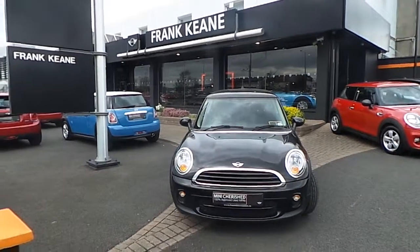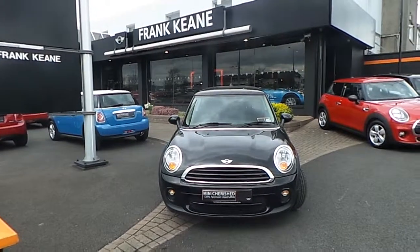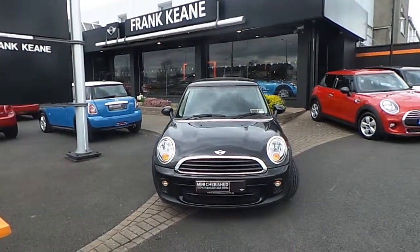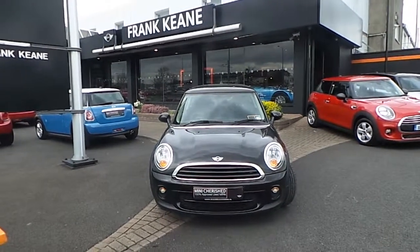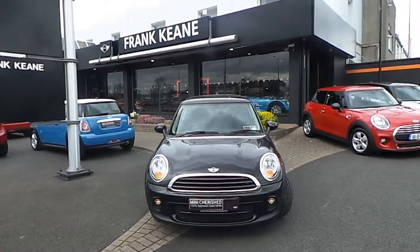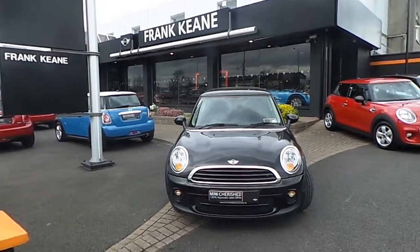Hi, my name is Neil and as part of our Mini Cherish collection we have this 2014 Mini 1 1.6 diesel. This car has a 24-month unlimited mileage warranty and emergency service cover. It also has a service pack until February 2019.